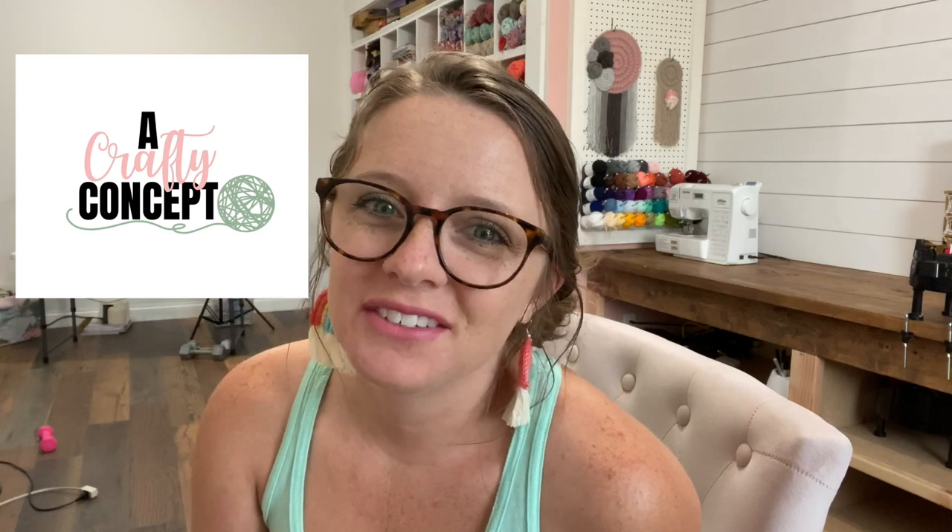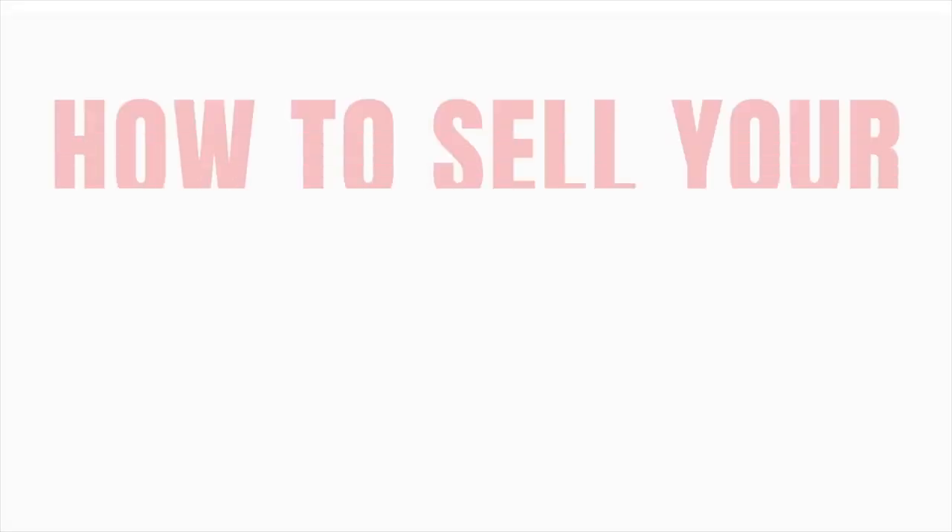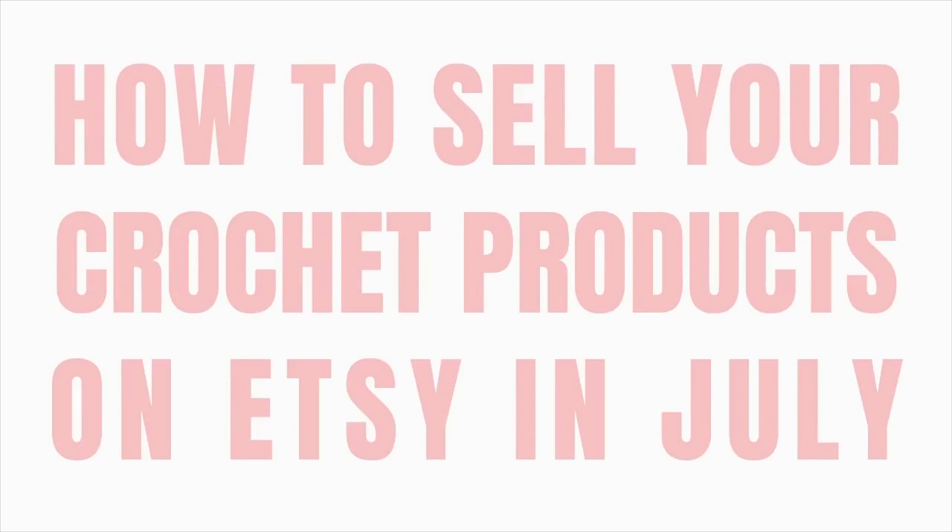Hi guys and welcome back to my channel. My name is Ashley and I'm the mompreneur behind Crafty Concept. In today's video, I wanted to give you guys a little tour of a new resource I just created for how to sell your crochet products on Etsy in July.